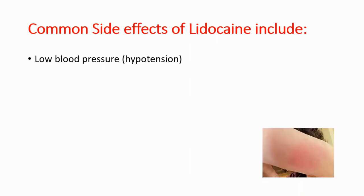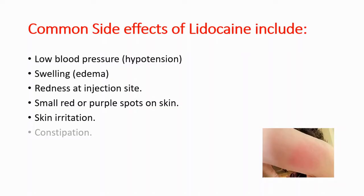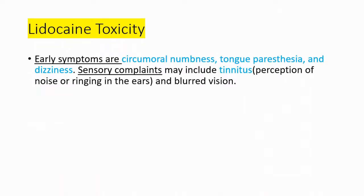Common side effects include low blood pressure, known as hypotension, swelling, redness at the injection site — as you can see from this picture — small red or purple spots on the skin, skin irritation, constipation, nausea, and vomiting.